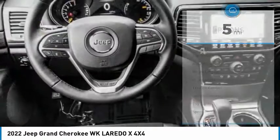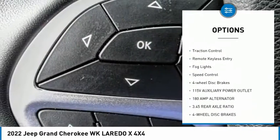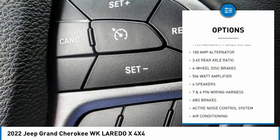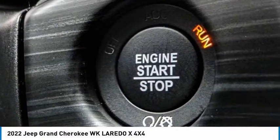Here are some of this vehicle's great options: hill descent control, electronic stability control, alloy wheels, power lift gate, brake assist, traction control, remote keyless entry, fog lights, speed control, and four wheel disc brakes.